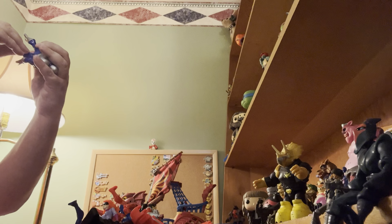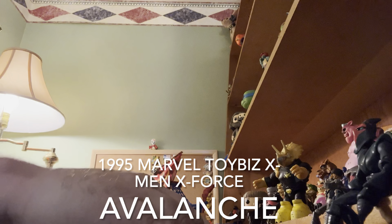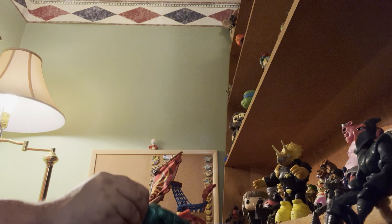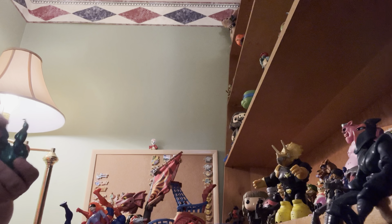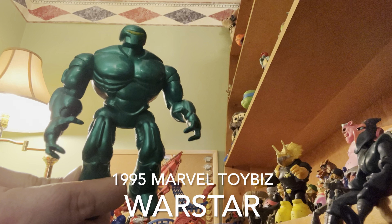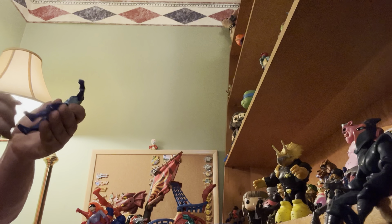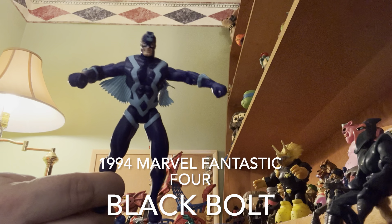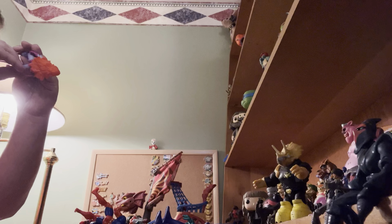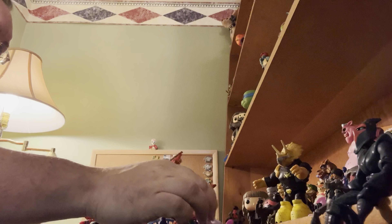I don't know their names. 1995 Marvel Toy Biz. Toy Biz. Toy Biz. 1995 Marvel Toy Biz. 1994 Marvel. 1996 Marvel Toy Biz. That could be Jean Grey, but I'm not sure.